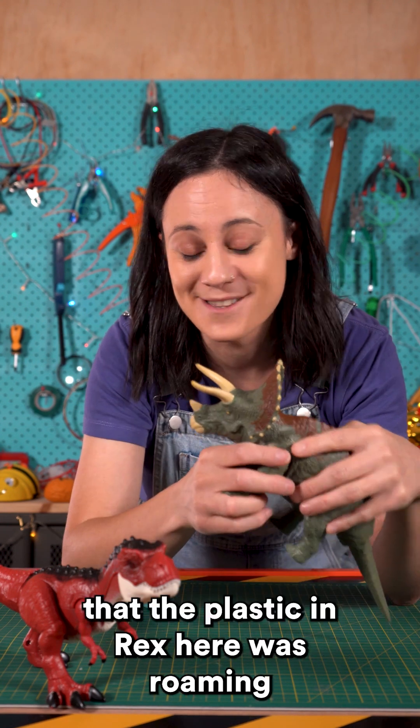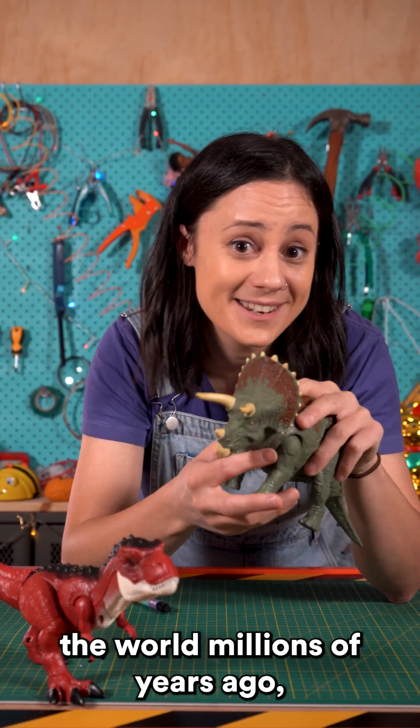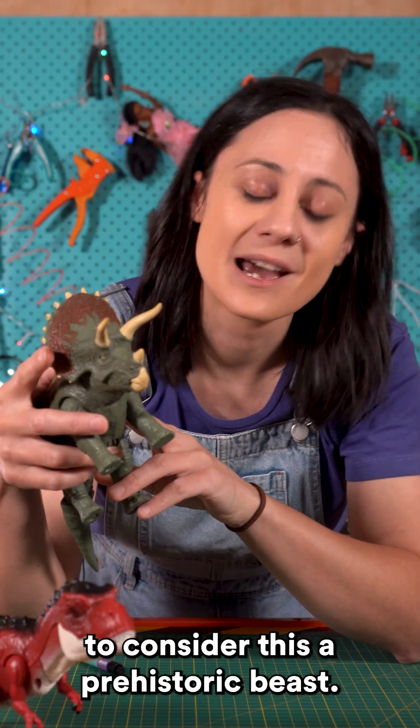So while it's safe to say that the plastic in Rex here was roaming the world millions of years ago, you're gonna have to use your imagination to consider this a prehistoric beast.